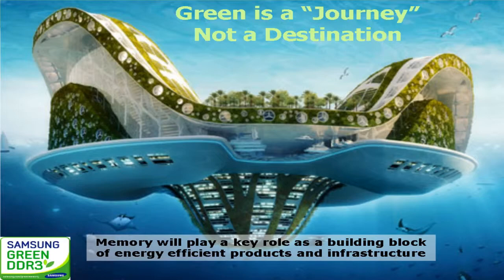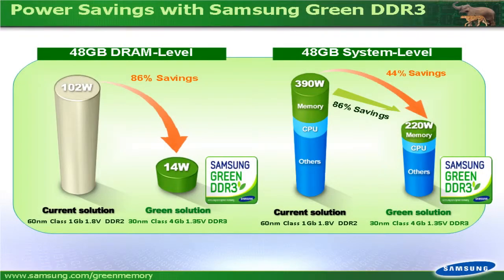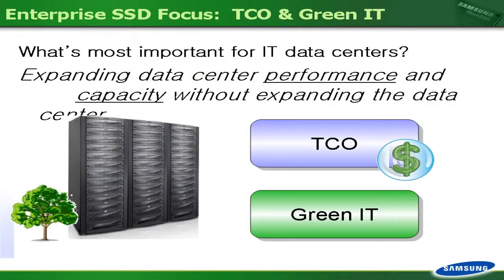Today we're really here to talk about memory as the building blocks of building out green and efficient components at the client level as well as infrastructure at the host or at the server level. At the memory level we can reduce the power consumption by more than 80% relative to what we had in production just a few years ago. This translates to a more than 40% reduction at the system level, which is very important for IT managers who are trying to deploy more efficient servers and data centers so that they can add additional computational horsepower without having to expand the physical real estate of their data center.